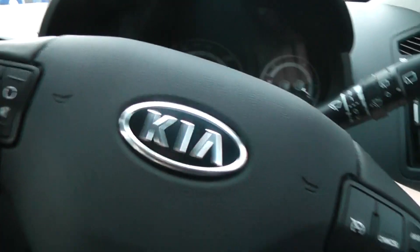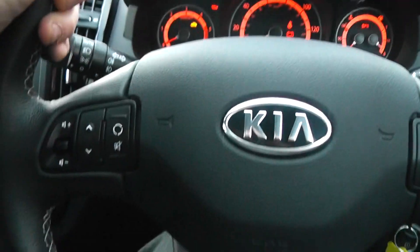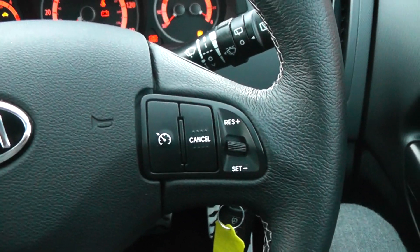If we take a seat in the SW, you'll notice that on the steering wheel there are various controls — we've got the radio volume and channel, also the Bluetooth connectivity for hands-free, and of course the cruise control.